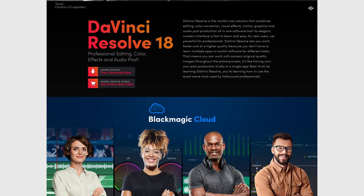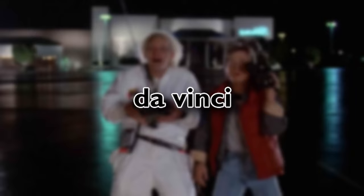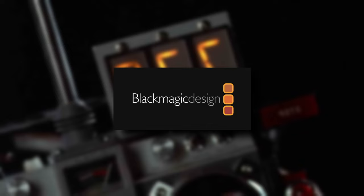In reality, Da Vinci Resolve's history dates back to the 1980s — I bet you weren't expecting that from a program that has only become more widely popular in recent years. But before we get into the history of Resolve itself, we need to take a brief detour and look at Da Vinci Systems, the original developers of Resolve before Blackmagic purchased them in 2009.